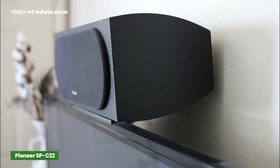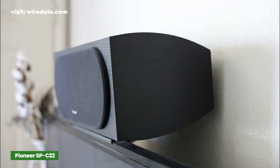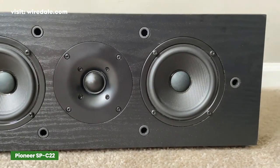With 50 percent of a movie soundtrack coming from a center speaker, the SP-C22 allows car crashes to sound a little crunchier and explosions to sound a little louder, which adds a level of authenticity that's hard to pass up.